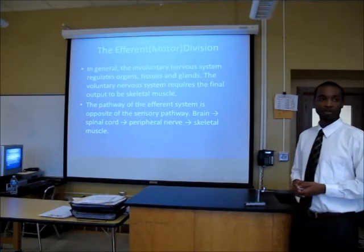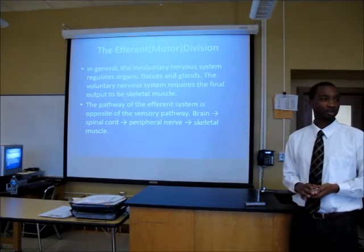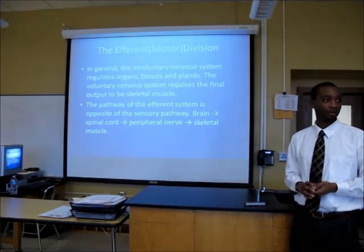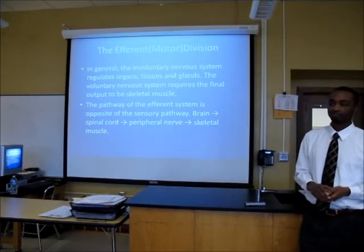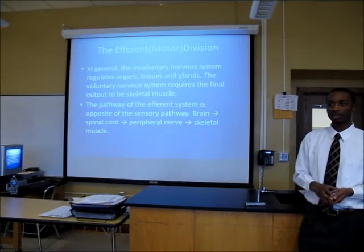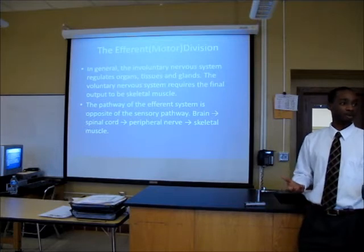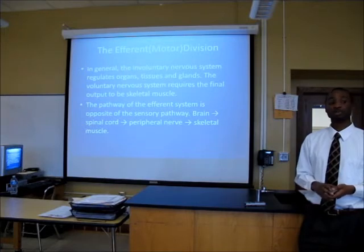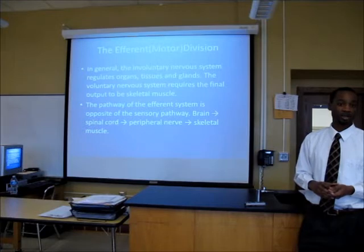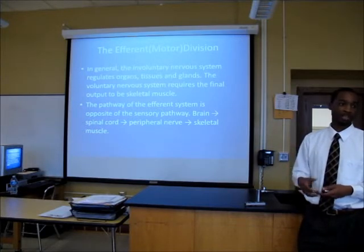Can you think of the one organ that demonstrates both voluntary and involuntary behavior? Lungs — right. You can actively choose when to breathe, but if you don't breathe on your own, your body has chemoreceptors that measure the level of carbon dioxide in your blood. When those get too high because you're not breathing enough, it'll just assume control and do autopilot.